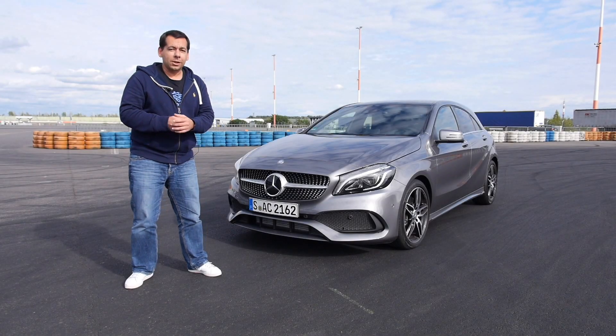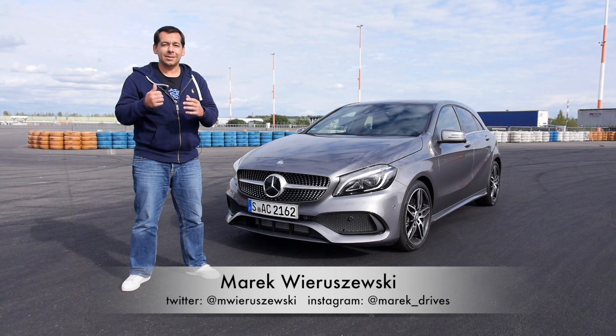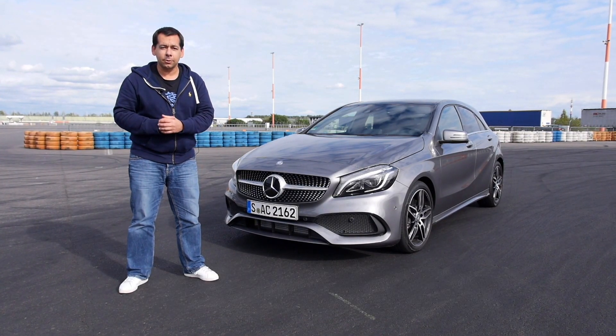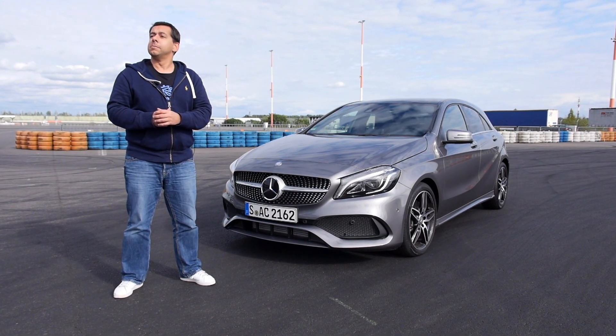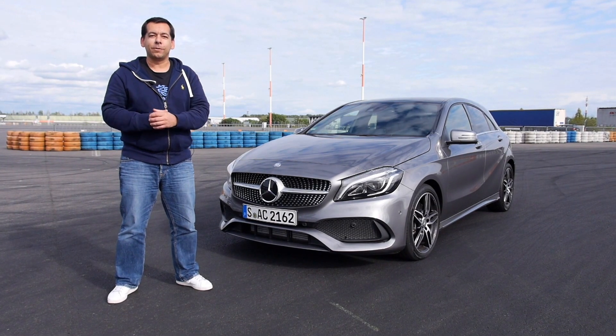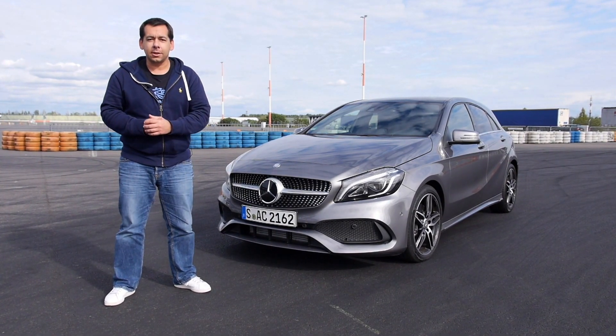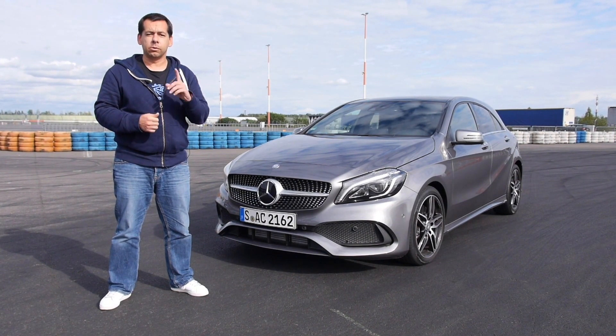Hello and welcome to Lausitz — you can probably hear there is some engine noise and tire squealing. Yes, I'm at the Lausitz Speedway, and today I'll be reviewing the facelifted Mercedes A-Class and the A45 AMG as well, so there will be some track time.